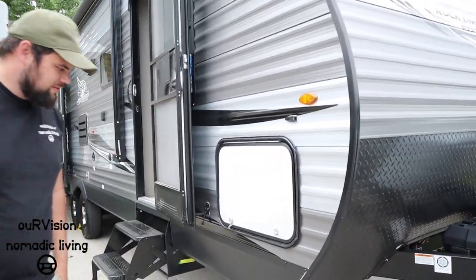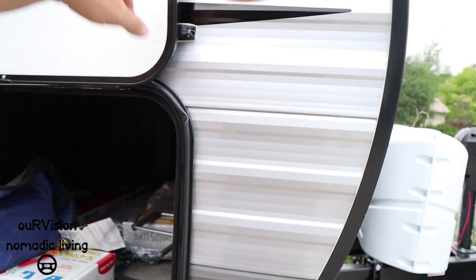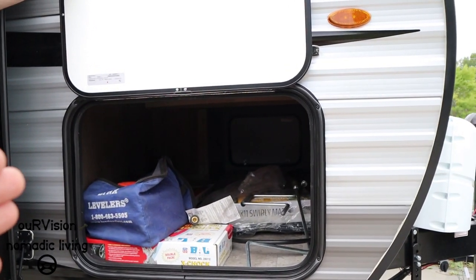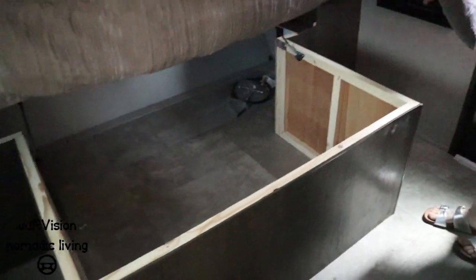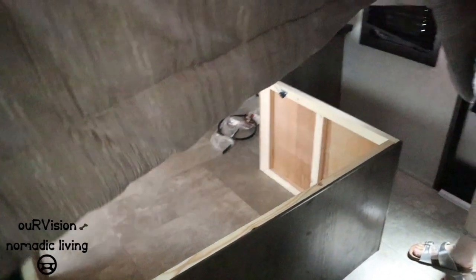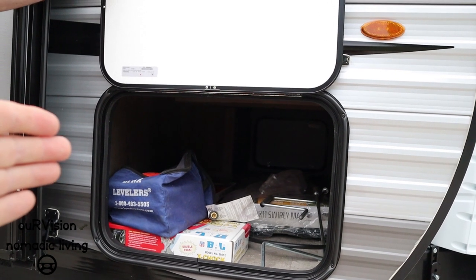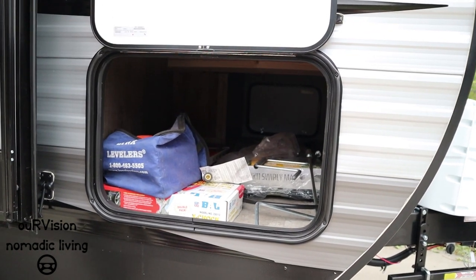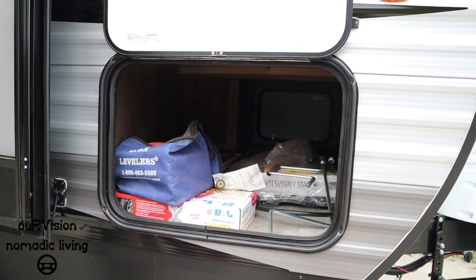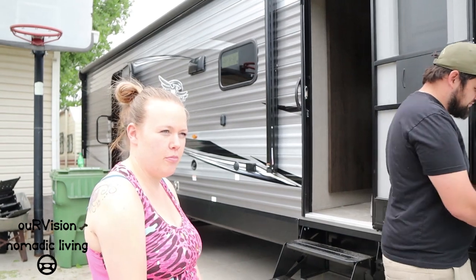This model has pass-through storage up front with a door on the other side as well, going underneath the front bed. There's underneath storage that connects to the outside but can be blocked off. Shaley is already planning to add a divider to store linens under the front bed, keeping them separate from dirtier camping gear stored in the front pass-through.